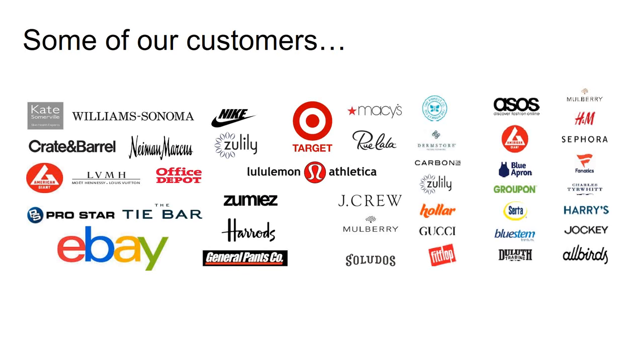At Pitney Bowes, we're proud to serve over 1 million small business customers worldwide and over 90% of the Fortune 500. Our customers include some of the largest brands and marketplaces on the planet. They trust us to manage their shipping lines, both domestically and internationally, getting products to customers in the most expeditious and usually the cheapest way possible.